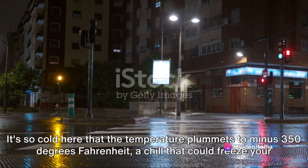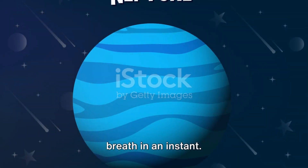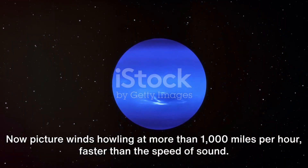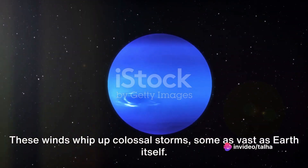It's so cold here that the temperature plummets to minus 350 degrees Fahrenheit, a chill that could freeze your breath in an instant. Picture winds howling at more than 1,000 miles per hour — faster than the speed of sound — whipping up colossal storms, some as vast as Earth itself.